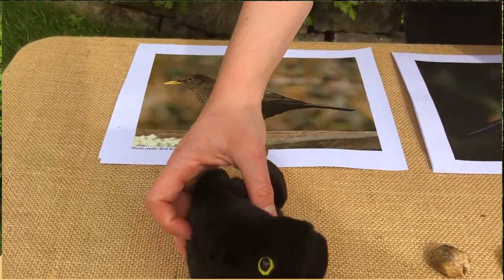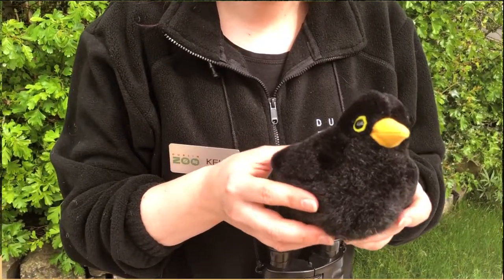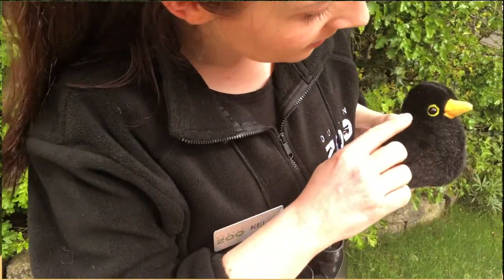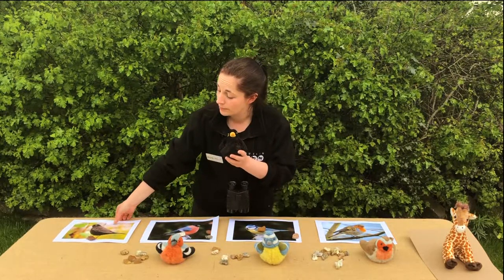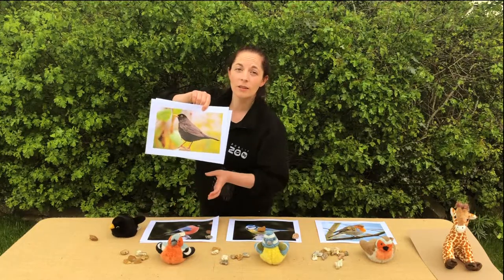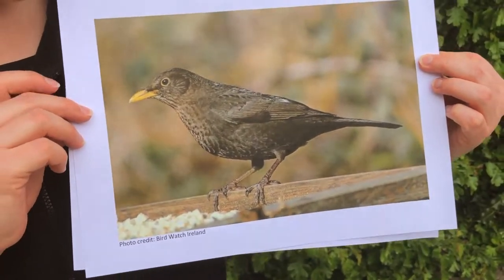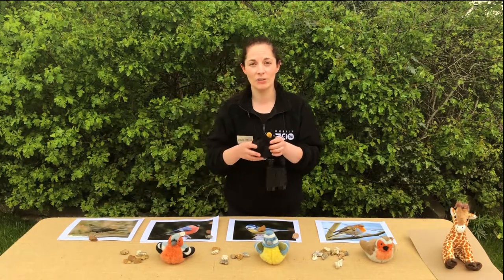Our very first bird that we have over here is a lovely blackbird. This is a male blackbird because it's got lovely black feathers, a yellow beak and a yellow ring around its eyes. But even though this is a male blackbird and it looks like this in real life, the girls look a little bit different. The girls are also called blackbirds but they are a brown colour. So that's what they look like, but what do they sound like?